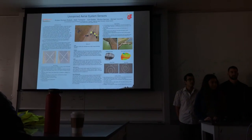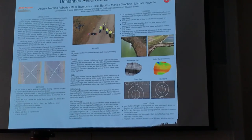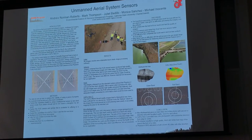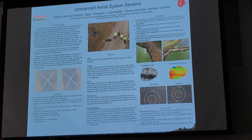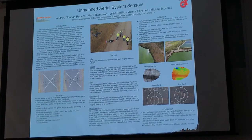My name is Monica Sanchez. Our project was basically on unmanned aerial system sensors, and the sensors that we tested were infrared imagery — so IR — multispectral, and RGB.